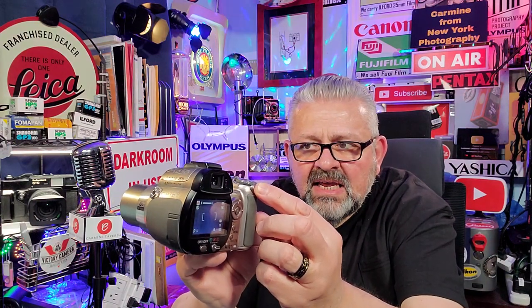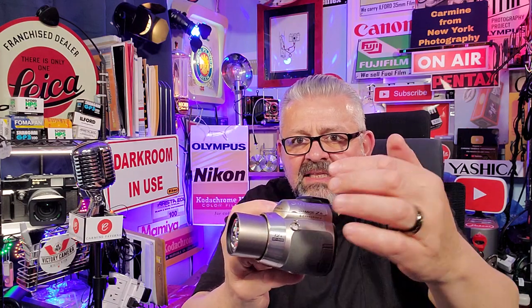Look at the camera — it's got a screen on the back. Now let's zoom. The movement of the elements to zoom in and out, to go from wide angle to telephoto, is internal. You can see it's all internal — the optics move inside the body, inside the lens.